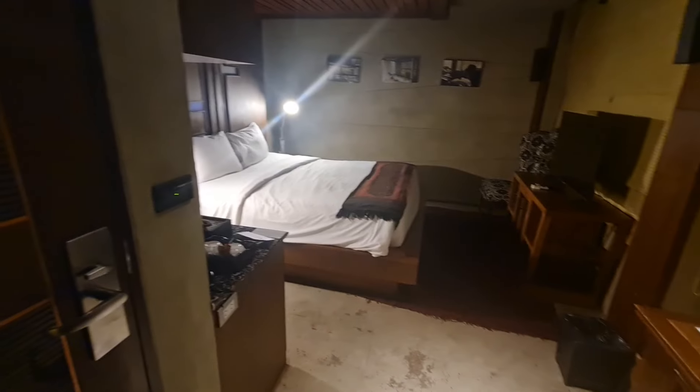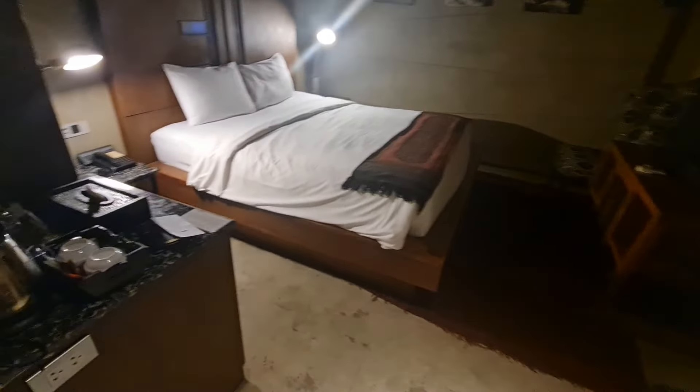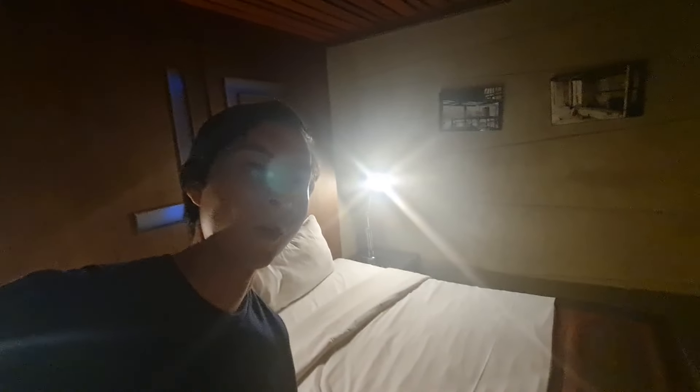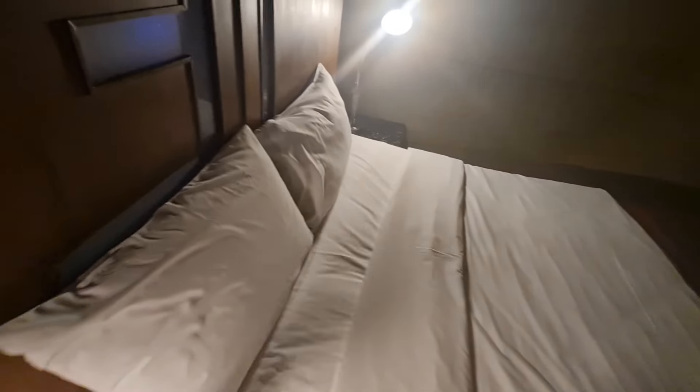It doesn't look like I have any view from my room. The room is quite small but from what I can see it does look pretty clean. The bed I would say is probably more on the medium side of firmness but should definitely do the trick for most people. There's a TV, a chair, and complimentary waters over here.